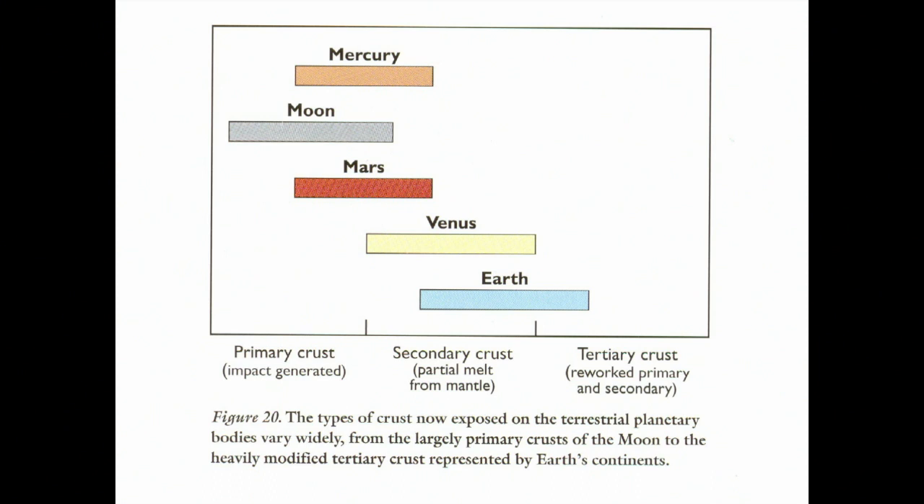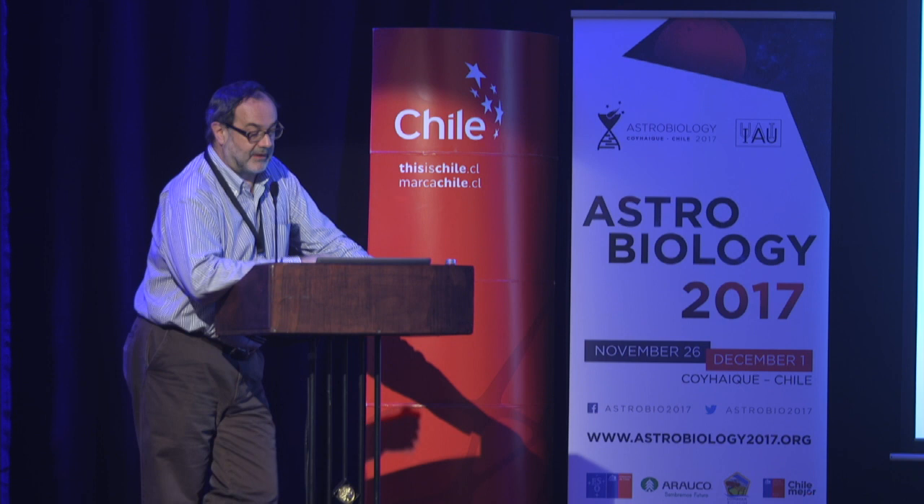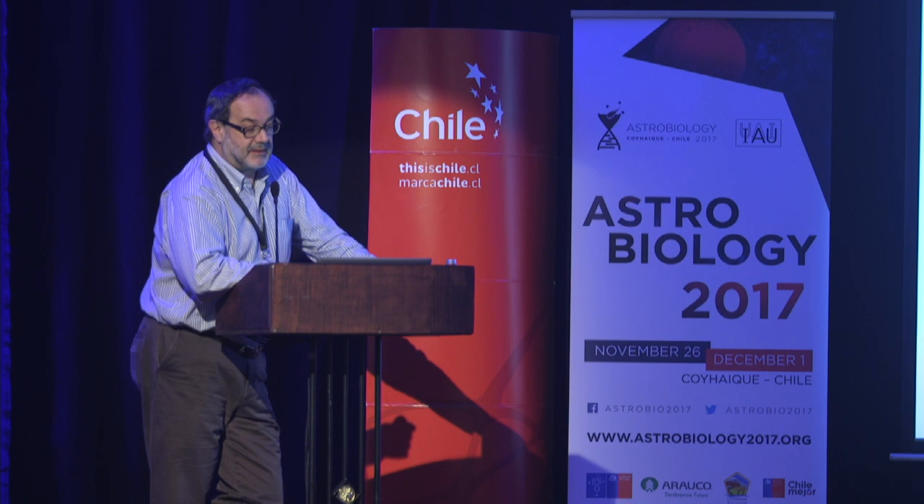What kind of crust do we have on Earth? Mercury, the Moon, and to some part Mars still have their primary crust, which was impact-generated at the beginning of the formation of these planets. On Mars and Venus there is secondary crust — partial melt from the mantle. And on Earth, we also have tertiary crust that is reworked from the primary and secondary crust.